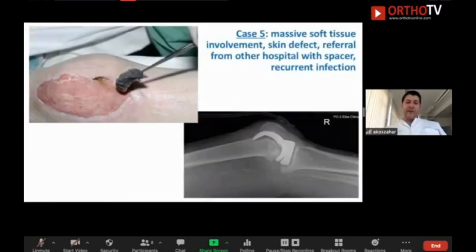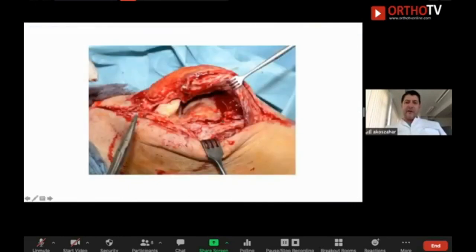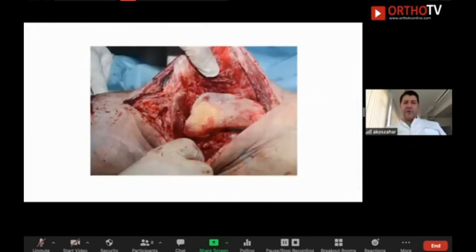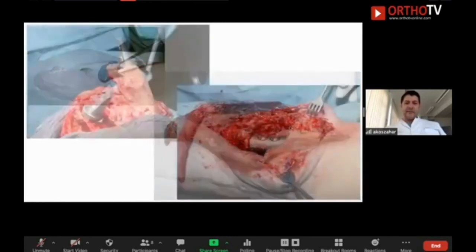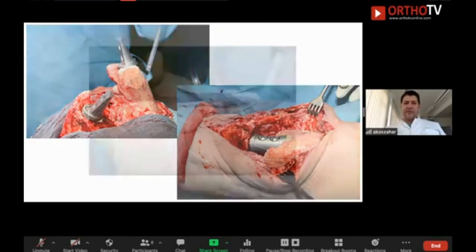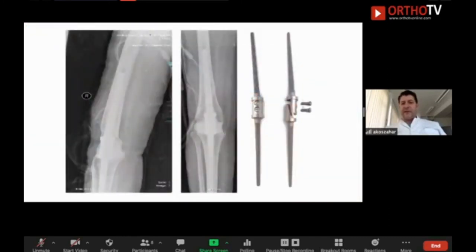Of course, you have to know your limits. Not everything is possible with septic revision. In cases with several failed operations, a failed spacer, very bad soft tissues, bad bone quality, bad blood supply, and resected extensor mechanism, you have to go for arthrodesis or above-knee amputation. Nobody is happy with that. In a young patient, above-knee amputation may be better; in an older patient, arthrodesis may be better, even though life with a stiff knee is not pleasant. We use cemented devices for arthrodesis that provide good stability.